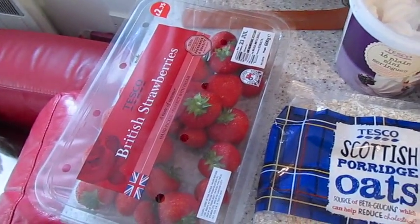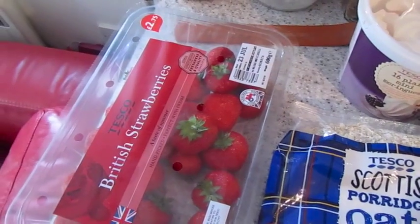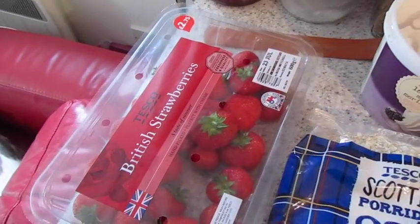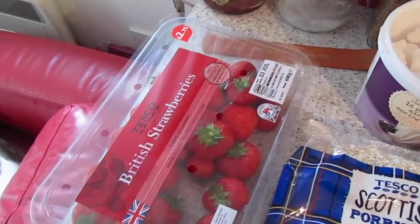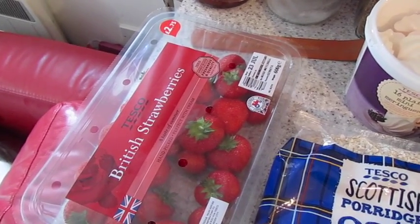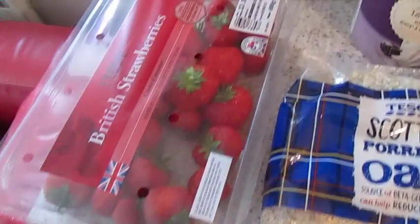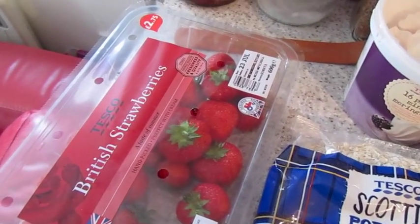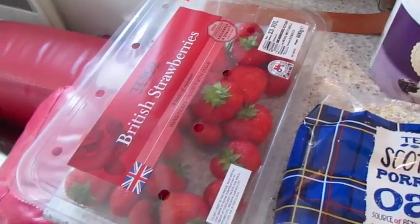I've got a big box of strawberries. It was about £2.75 for 600 grams, which is fine, but I'm quite sure I used to get 500 grams for £2. There's a ridiculous amount of packaging — they all could fit in a much smaller box. It just seems like a whole lot of plastic.